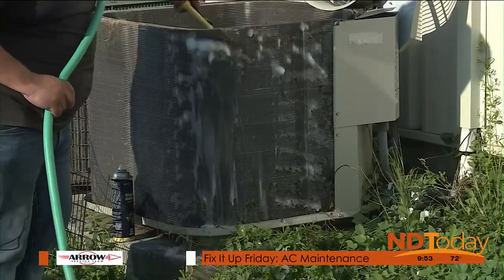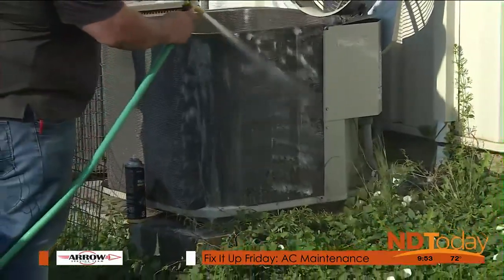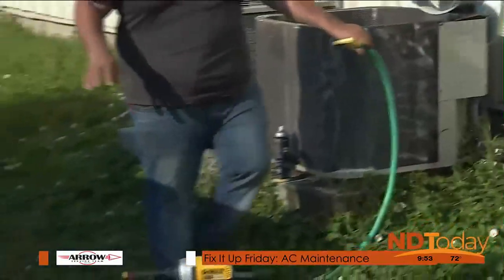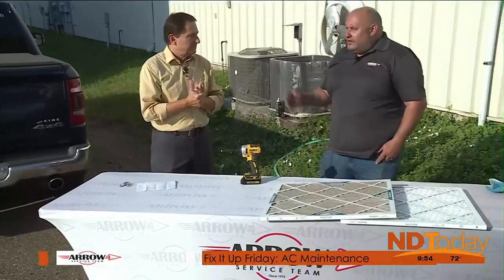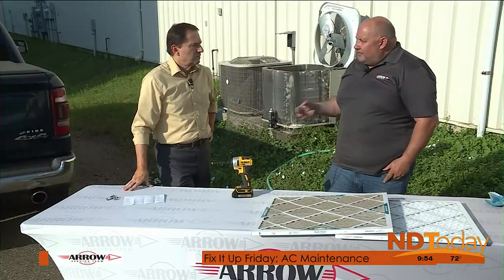How often should you do this? It depends on where you live. Down by the river where there are a lot of cottonwood trees, you may have to do it two or three times a year. Not every time needs to be a full teardown — sometimes a leaf blower to get the big stuff off so the unit can breathe is enough.